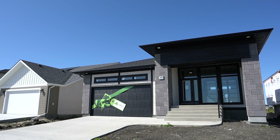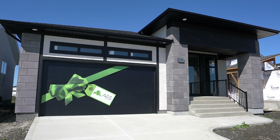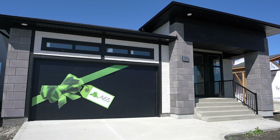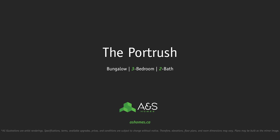The exterior stands out from the rest with its large front porch, full-glass entry door, abundance of oversized windows, and the brickwood detailing finish. For more information, visit ashomes.ca.